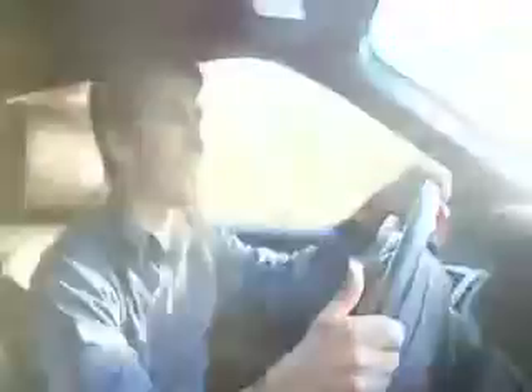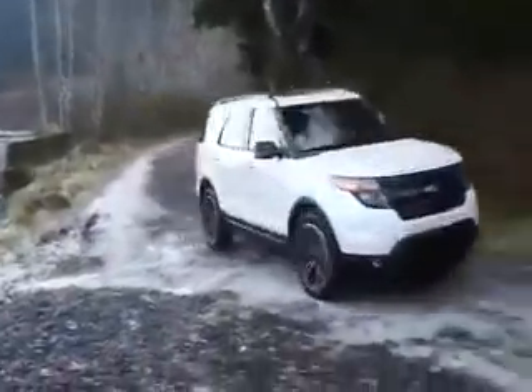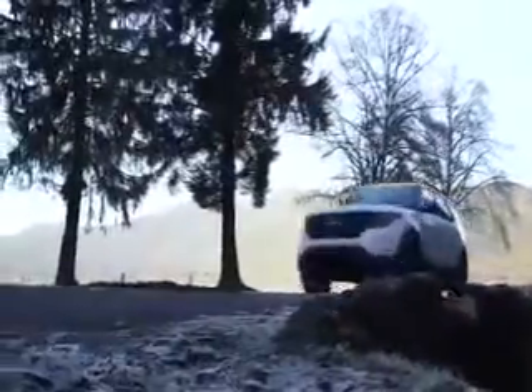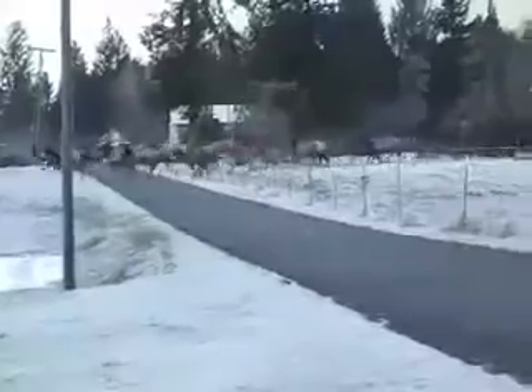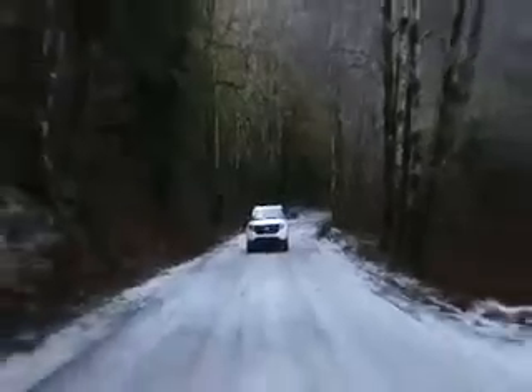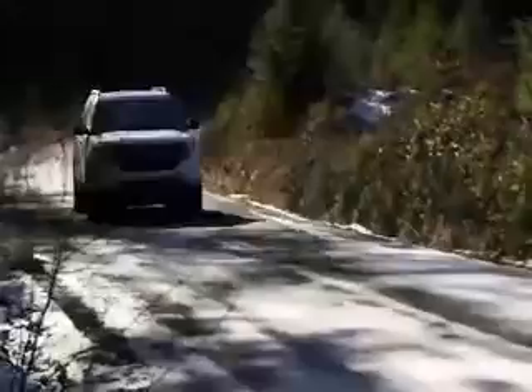We just passed a sign that said this road isn't maintained in winter, and you can tell it's getting a little bumpy, a little dodgy. The Explorer Sport has four-wheel drive all the time, but you can set a dial to customize the traction specifications for the kind of road that you're on. Right now, we're driving on snow through the forest, just a couple hundred feet up the hill.